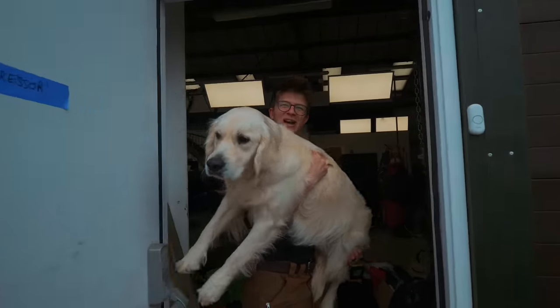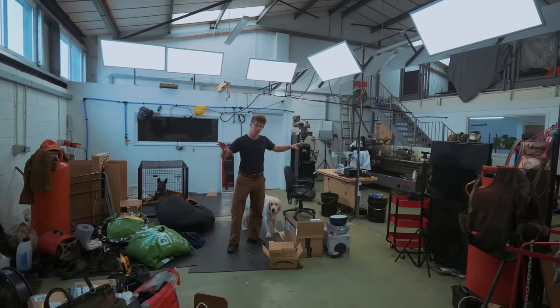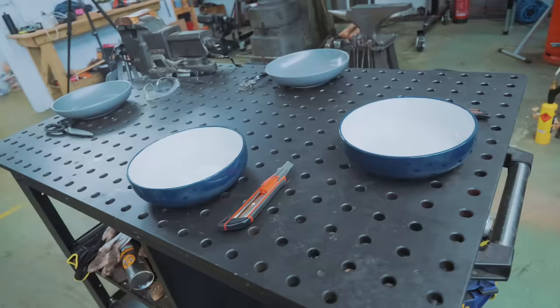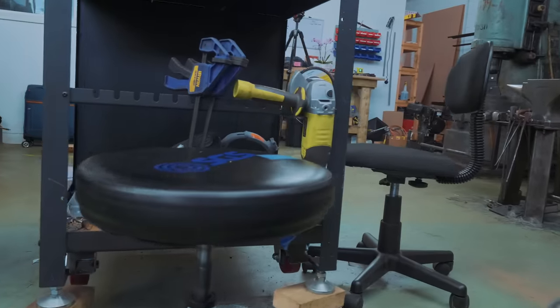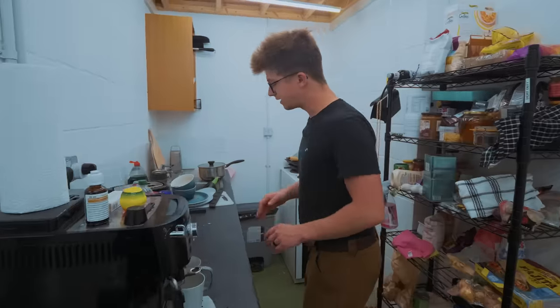Welcome to my crib. Let me show you around. As you can see, we've got a really expansive living room slash dining room. This is where I kick back and relax. It's got dining space for four, high-spec kitchen with all the right appliances, and of course, top-of-the-line granite.